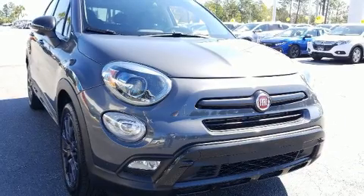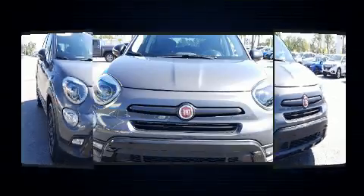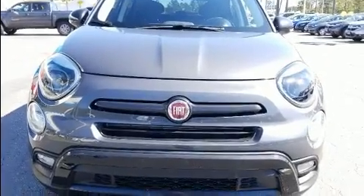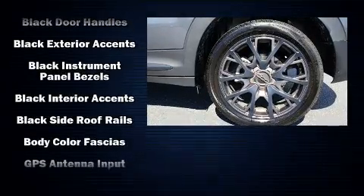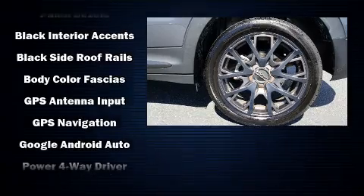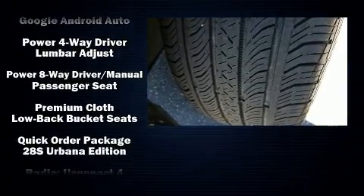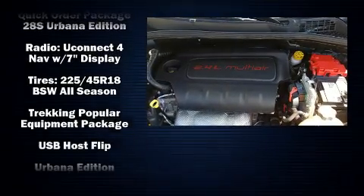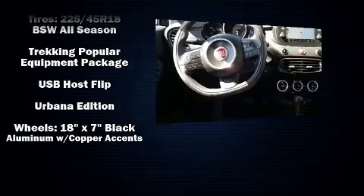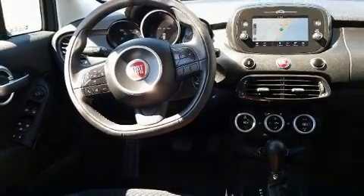Passenger security is always assured thanks to various safety features such as dual front impact airbags with occupant sensing airbag, front and side impact airbags, traction control, brake assist, anti-whiplash front head restraints, ignition disabling, and four-wheel disc brakes with ABS. With electronic stability control supplementing mechanical systems, you'll maintain precise command of the roadway.